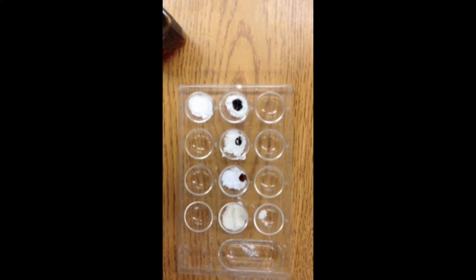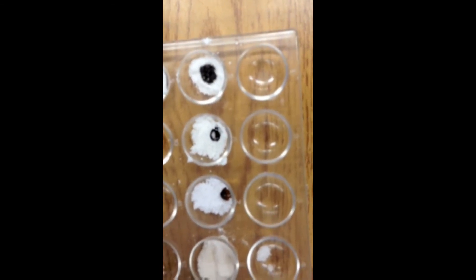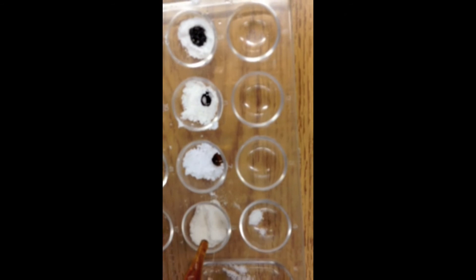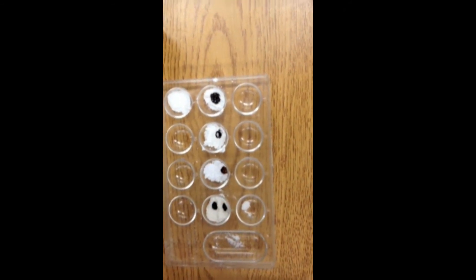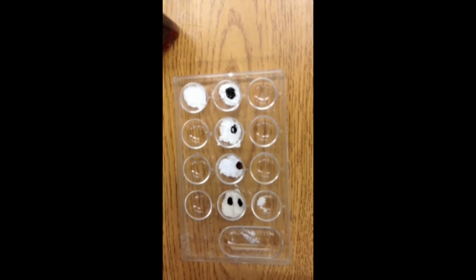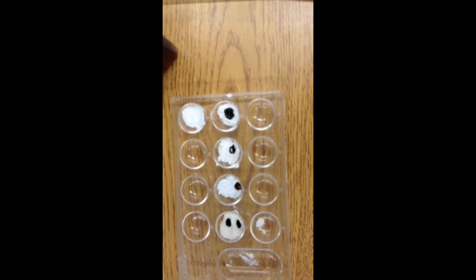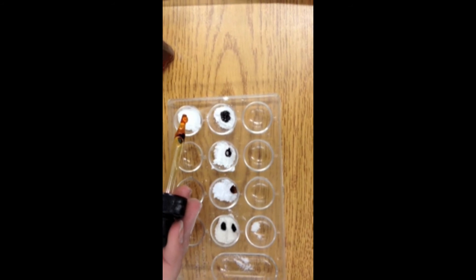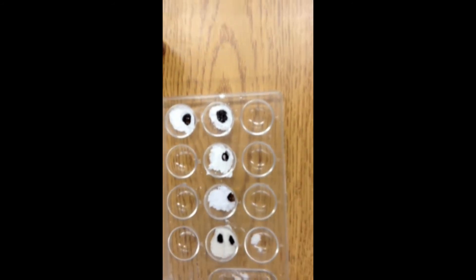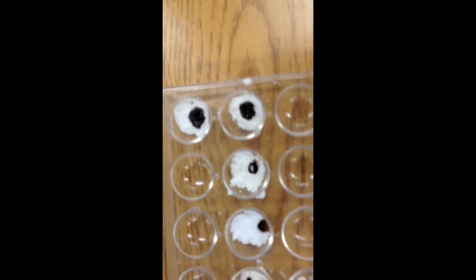That didn't really turn black — it turned more of a browny color, a darker brown. Number nine. Number eight is flour, but it's already eliminated. Oh, that created two little — it looks like eyes. I should make this a fit.ly link. Number nine is the mystery powder. I'm going to write that down — that's yellow. Is that baking soda? Yeah, it's baking soda.